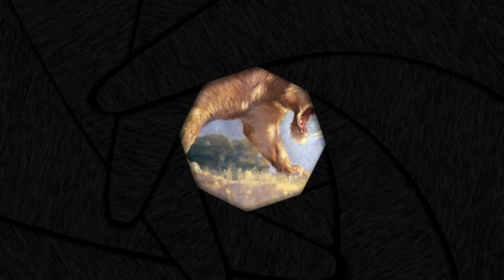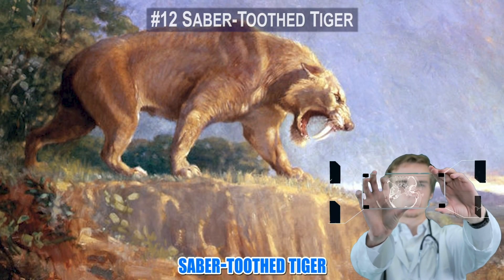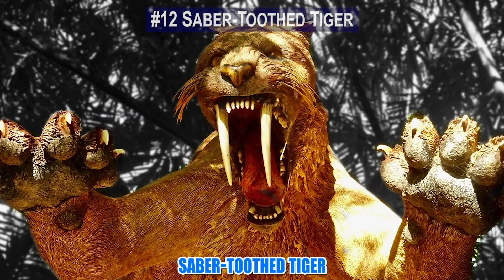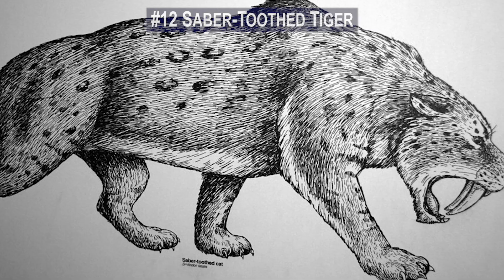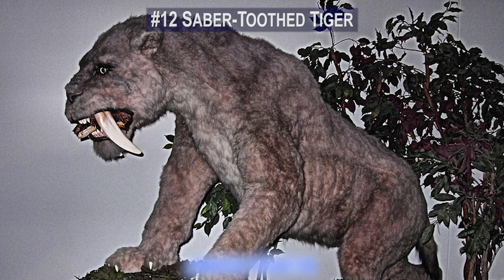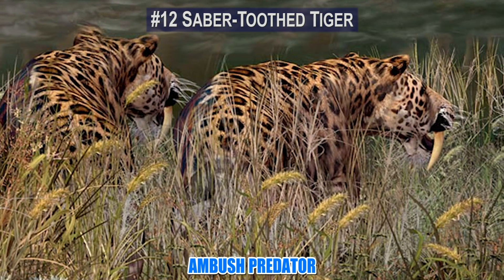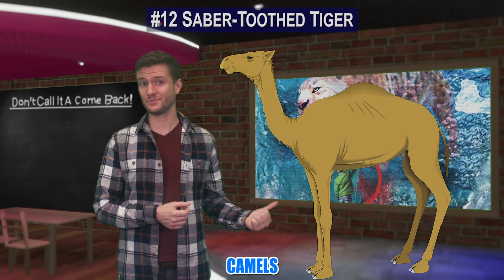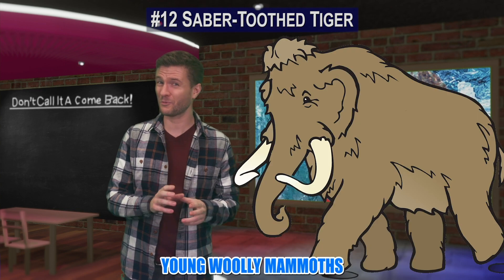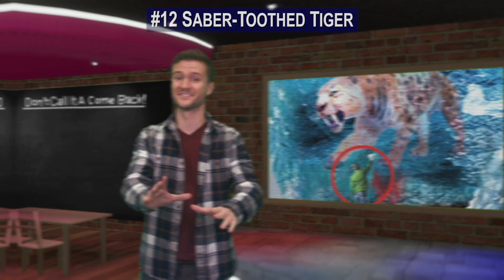Number 12. The saber-toothed tiger has been a primary candidate for scientists who are looking to bring extinct animals back into the circle of life. The saber-toothed tiger was an ambush predator that specialized in big game hunting 10,000 years ago. Camels, horses, and small woolly mammoths were all on the menu.